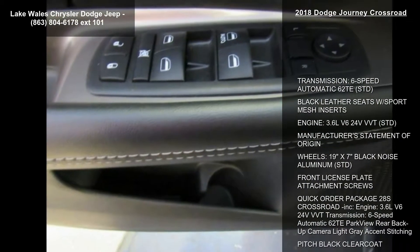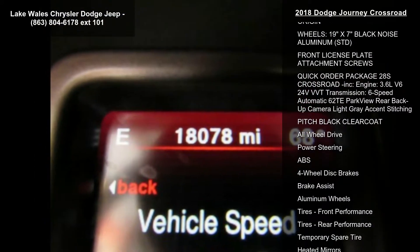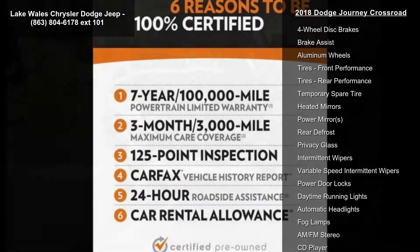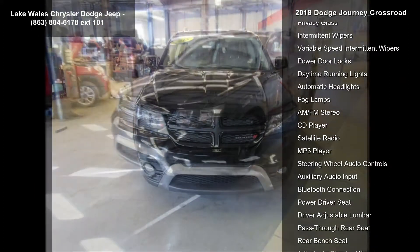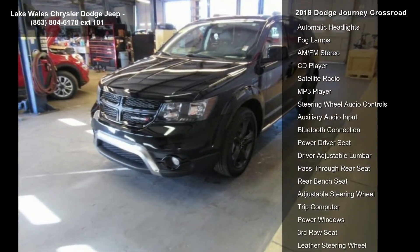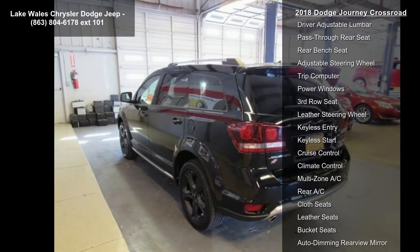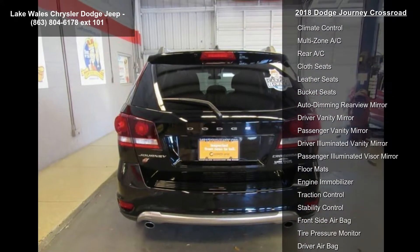This vehicle's top features include: transmission, 6-speed automatic 62TE; black leather seats with sport mesh inserts; engine, 3.6L V6 24V VVT; manufacturer's statement of origin; wheels, 19-inch x 7-inch black noise aluminum; and front license plate attachment screws.